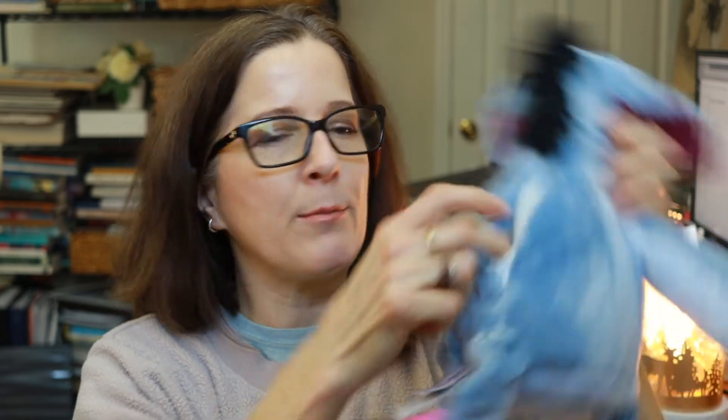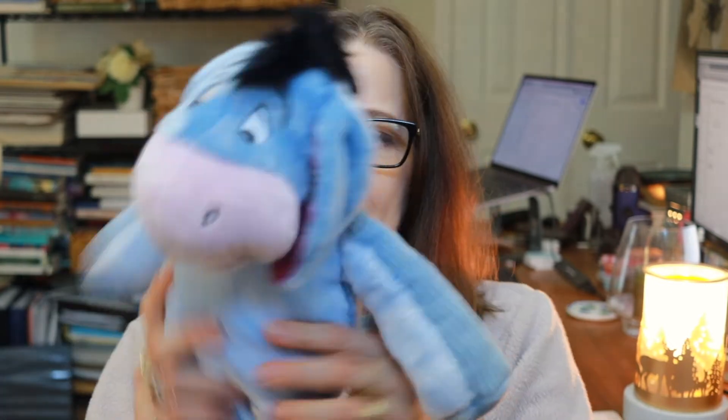These are so plush and soft. All of the Scentsy buddies come with a little pouch in the back for your scent packet, which I have somewhere on my desk. After I film this I really need to film an empties video because I can no longer see my desk. Anyway, there is Eeyore — super cute — he's going to hang out here in my home library.